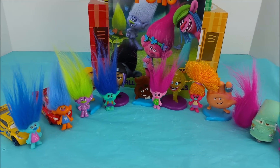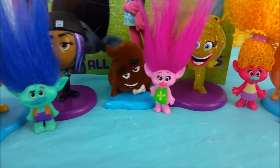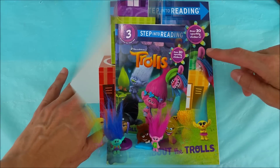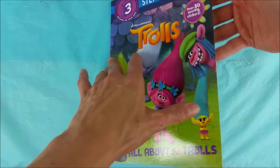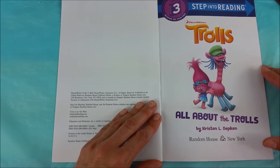Now that we've opened up all the surprise eggs and have each of these cute little trolls joining us, it is time to read our story book all about the trolls. Step into Reading: DreamWorks Trolls — All About the Trolls by Kristen L. Depkin, Random House, New York.